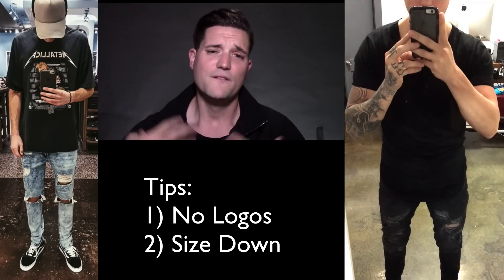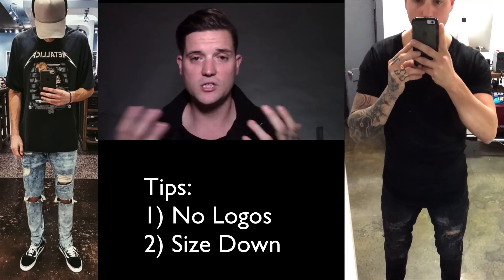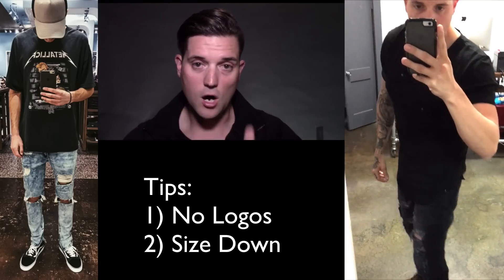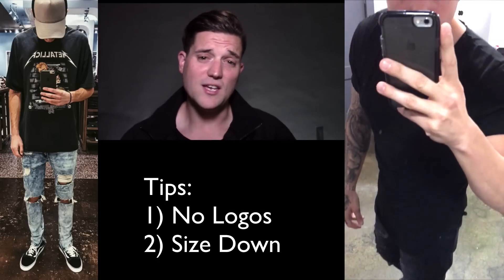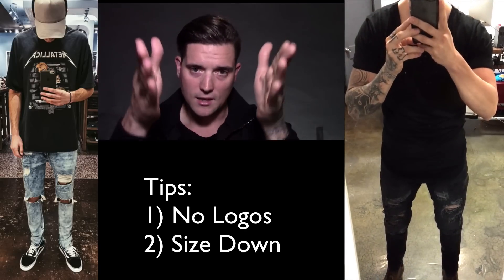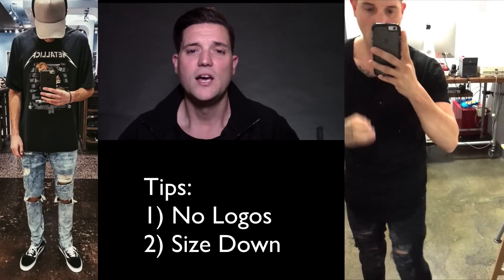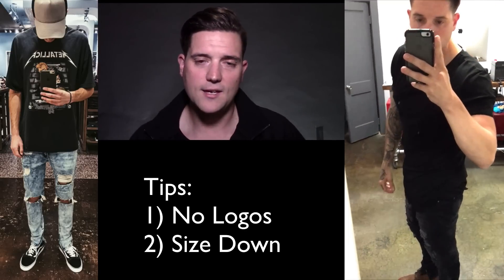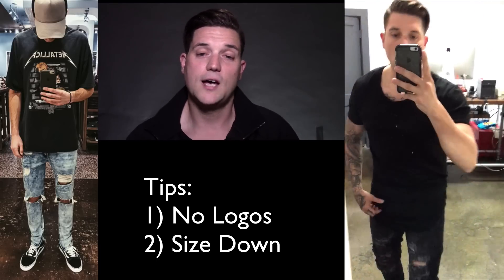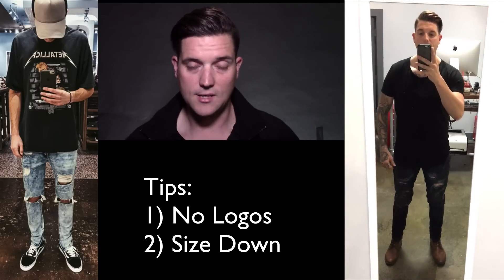Once you have the shoes and pants sorted, the next way to smarten things up is to avoid logos and vintage band tees and instead wear monochrome, logo-less tees — sticking with the longer tee look. Another good move is to size down and avoid the oversized look. Make it a slimmer, tighter fit — it's going to add to your overall aesthetic and keep it looking a little more smart.